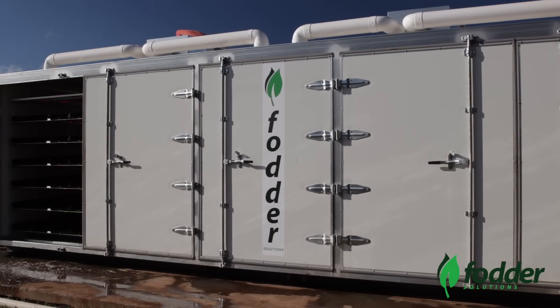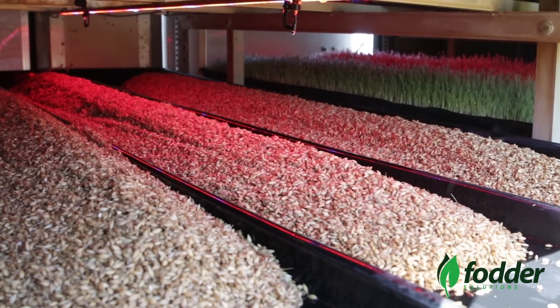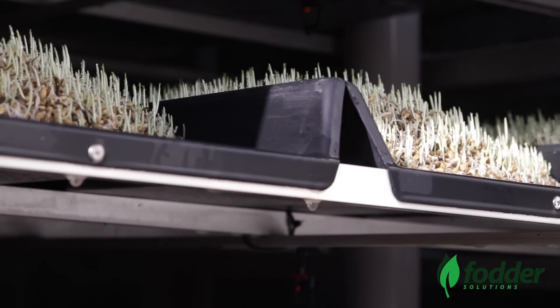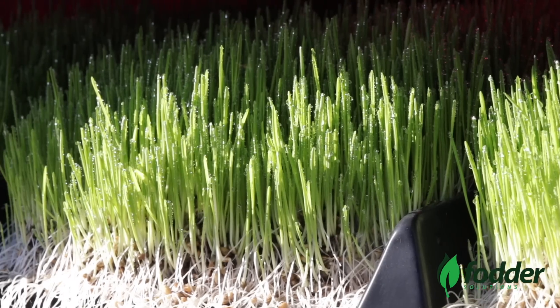Fodder Solutions is the global leader in hydroponically grown barley sprouting technology. Since its humble beginnings back in 2006, the company has developed a suite of patented solutions servicing hobby farmers to large commercial operations.